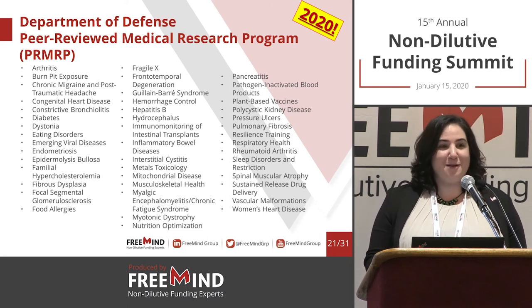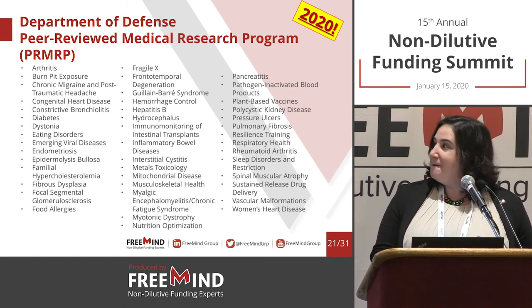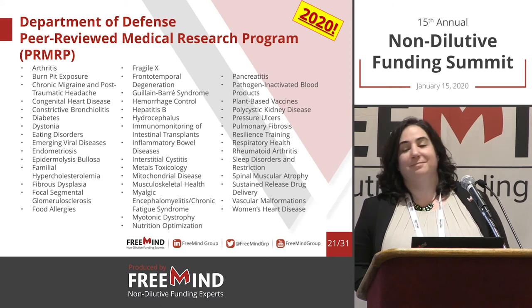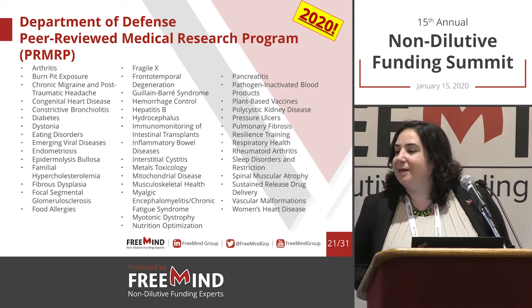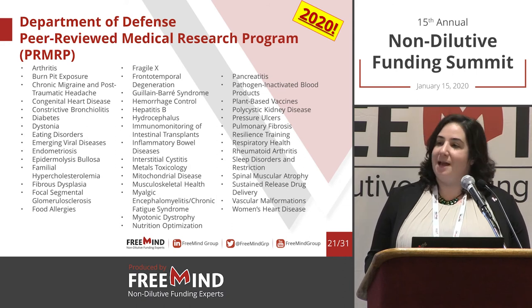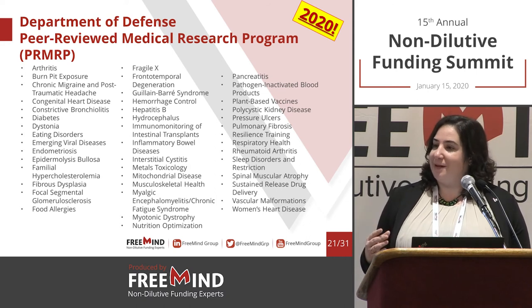You'll have the slide deck and be able to read through all of this — I just wanted you to see and be amazed at the length of the list. This is the full program for 2020. In terms of the size of award for the PRMRP, I'll talk about that in a minute.